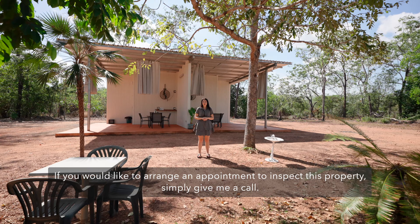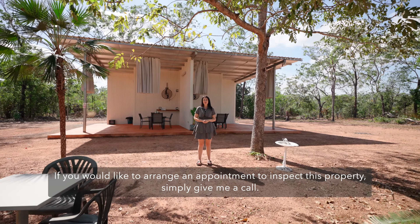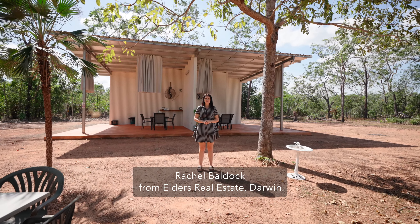If you would like to arrange an appointment to inspect this property, simply give me a call. Rachel Baldock from Elfers Real Estate Darwin.